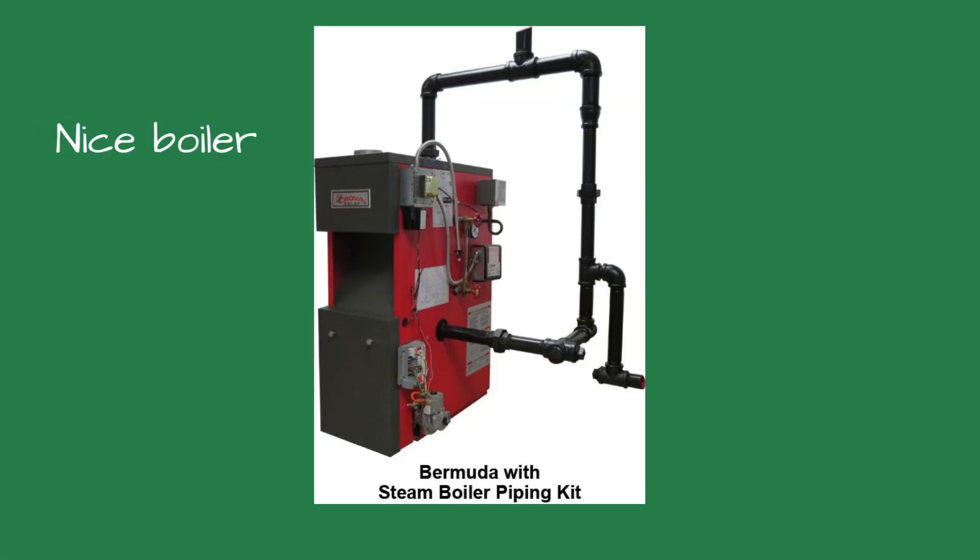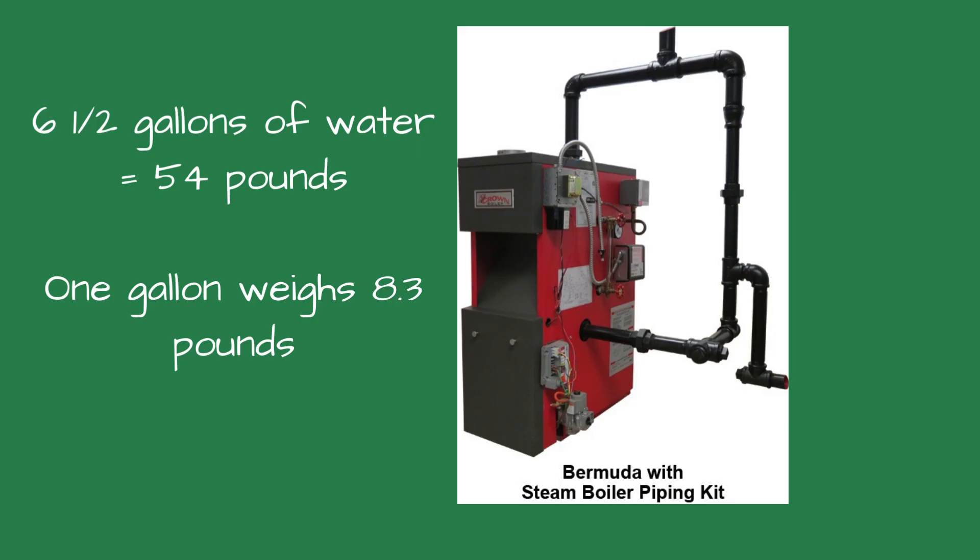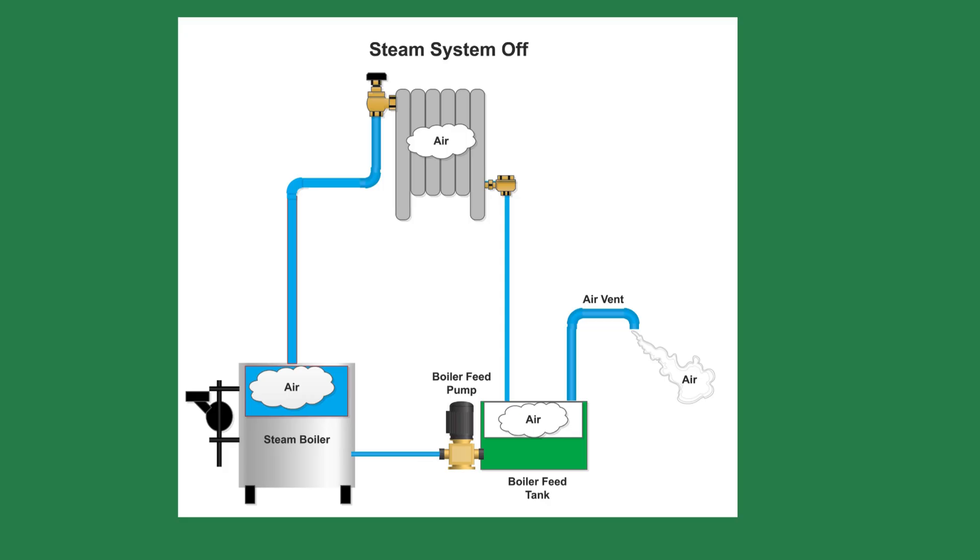Let's start by reviewing what happens inside a steam system. For example, I will use a Crown Bermuda Steam Boiler, model BSI-103, with a water capacity of 6.5 gallons — about 54 pounds. The temperature inside the basement is 72 degrees, which means the boiler water is the same temperature. The piping and the space above the boiler are filled with air.